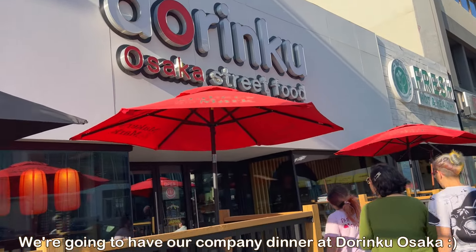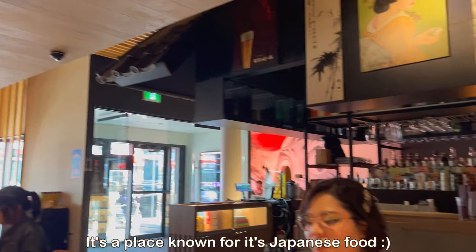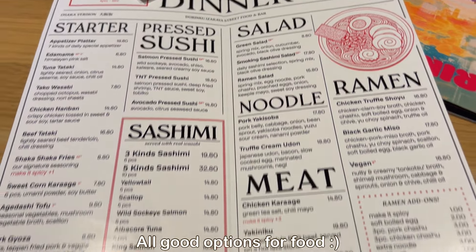It was a really good time. Since we were able to put everything away quite quickly, we were able to make it to our dinner reservation at Torinku Osaka, which is on Jasper Ave., and we had a really good company dinner.